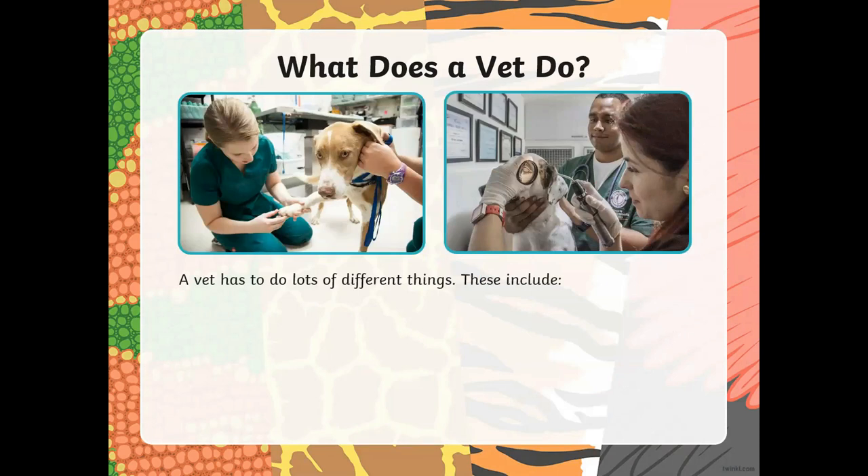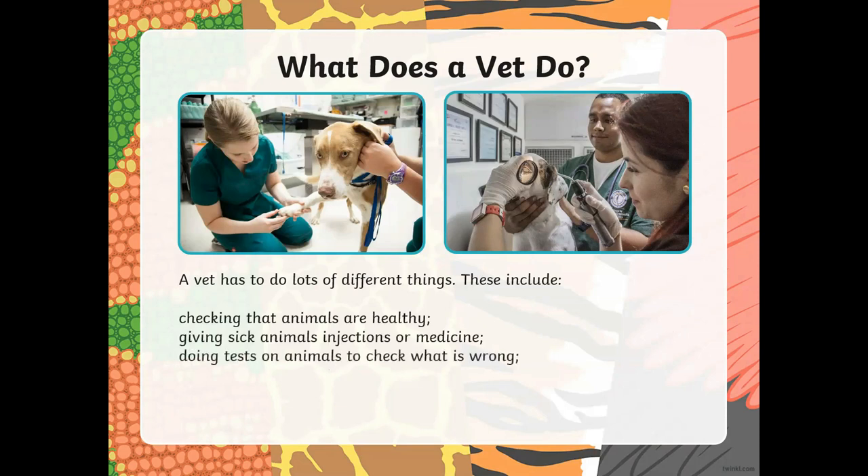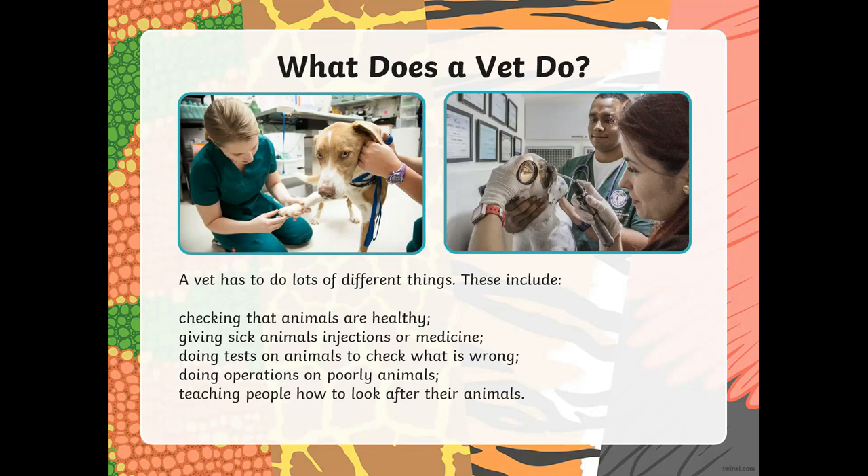What does a vet do? A vet has to do a lot of things like checking if the animals are healthy, giving sick animals injections or medicines, doing tests on animals to check what is wrong with them, doing operations on animals that are really sick, and teaching people how to look after the animals. I'm sure if you have a pet at home like a cat or dog or a bunny or a turtle or a hamster, I'm sure they have been to the vet.